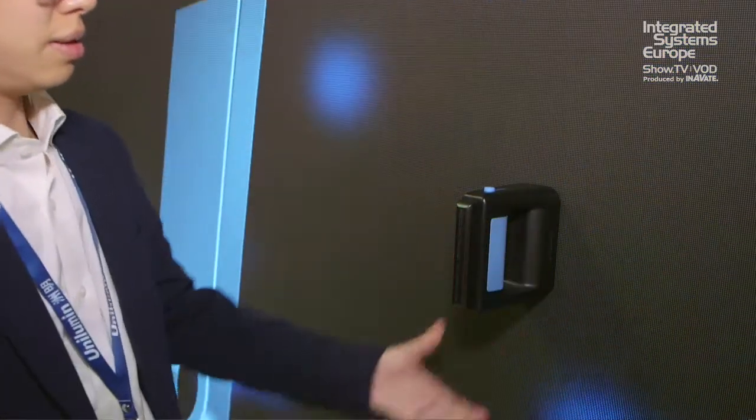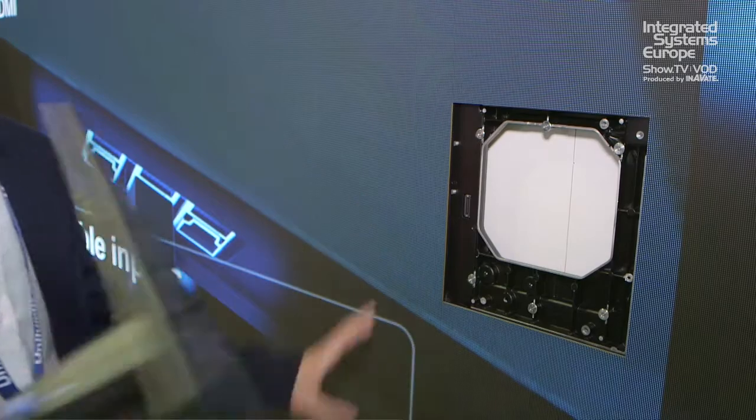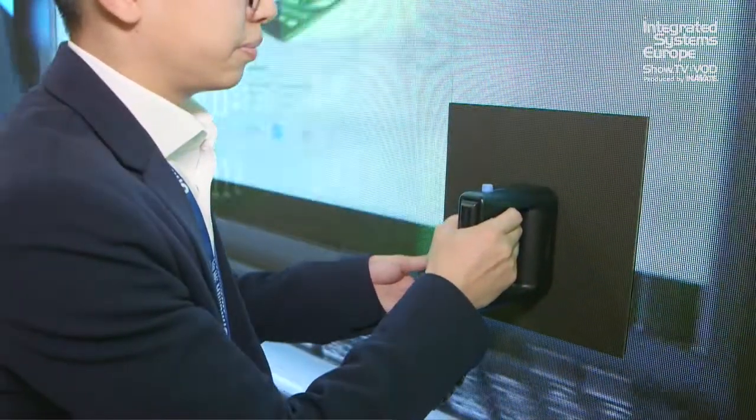It comes complete with the LED wall, all the mechanical solution, mounts straight onto the wall, very easy to install. One person in four hours builds the whole system. It's got an integrated front-end processor, integrated audio system, and integrated Wi-Fi.